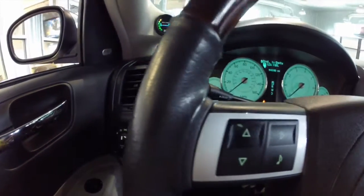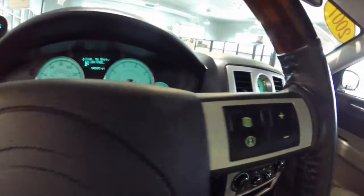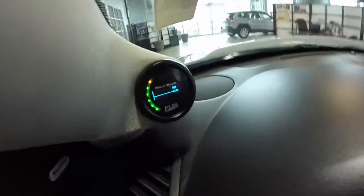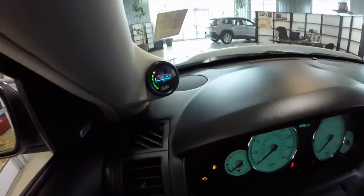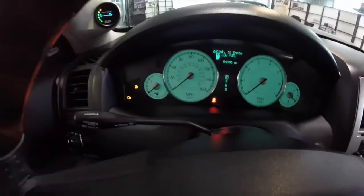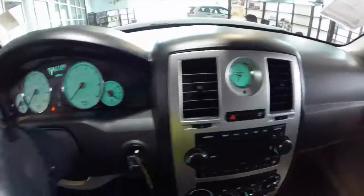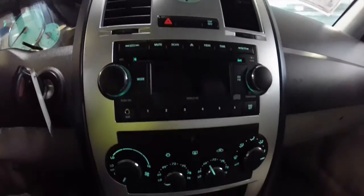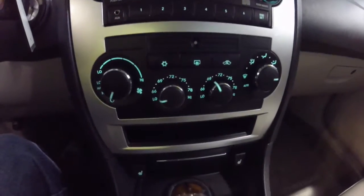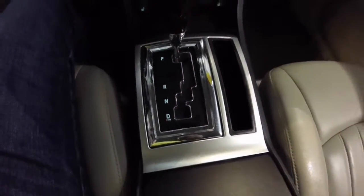We're just going to pan across the interior to show you a little bit of the details. It does have the steering wheel mounted audio controls with trip computer controls as well. It also has an aftermarket multi-gauge for your air-to-fuel ratio and your turbocharger boost, and that uses its stock interior. It does have the dual-zone automatic climate control, the tortoiseshell inserts, and heated driver and passenger seats.